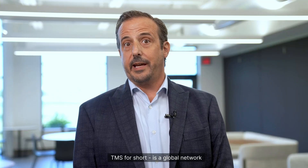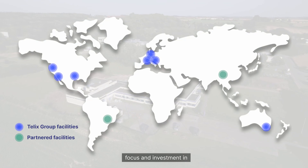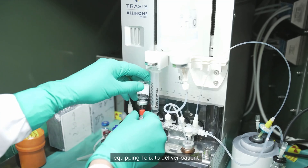TLX Manufacturing Solutions, or TMS for short, is a global network of facilities where continued focus and investment in infrastructure and technologies is equipping TLX to deliver patient doses worldwide.